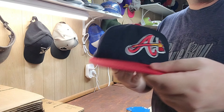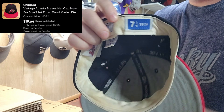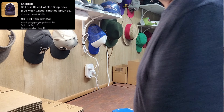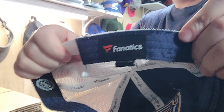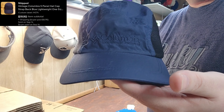Next up was an Atlanta Braves fitted hat, size seven and a quarter, probably mid-2000s. Next up was a St. Louis Blues snapback mesh hat by Fanatics.